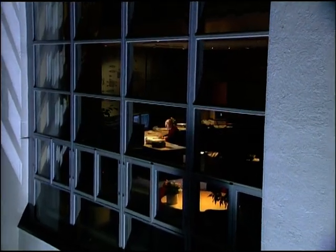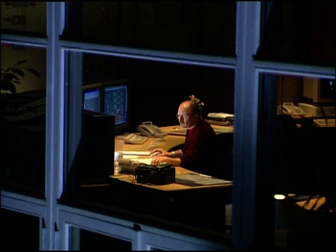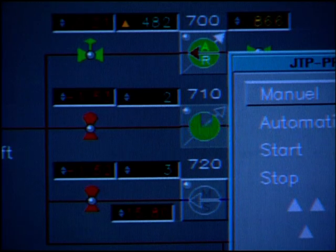CTR's administration building contains the data-based remote control and monitoring system. Decisions, checks and regulations are carried out here. The manager in charge is able to monitor the hot water throughout the system and has direct contact with exchanger, pumping and peak load stations.